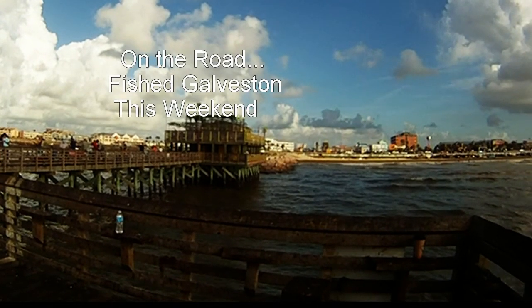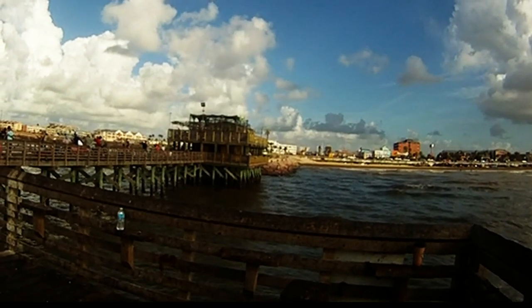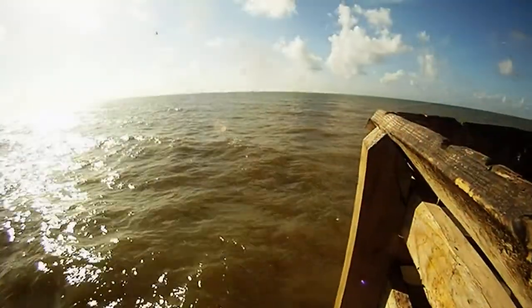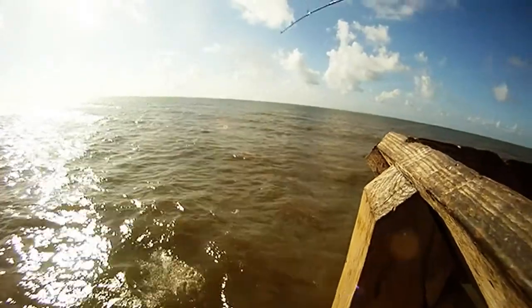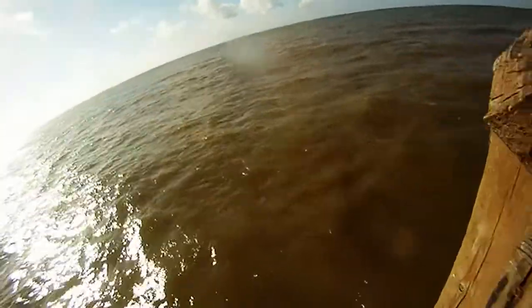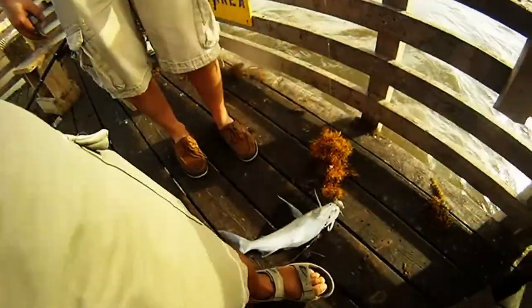On the road to fish Galveston this weekend. We headed to the coast and checked out the 61st Street Fishing Pier in Galveston, Texas. We baited up our rods and started hooking into a variety of fish — here's one, it's a gaff top.